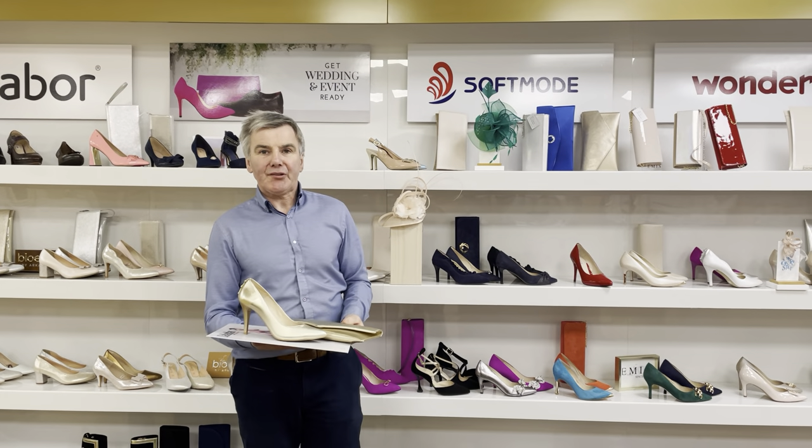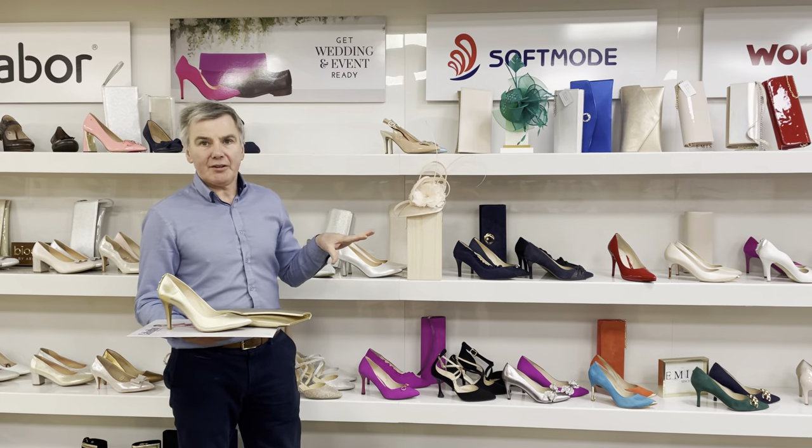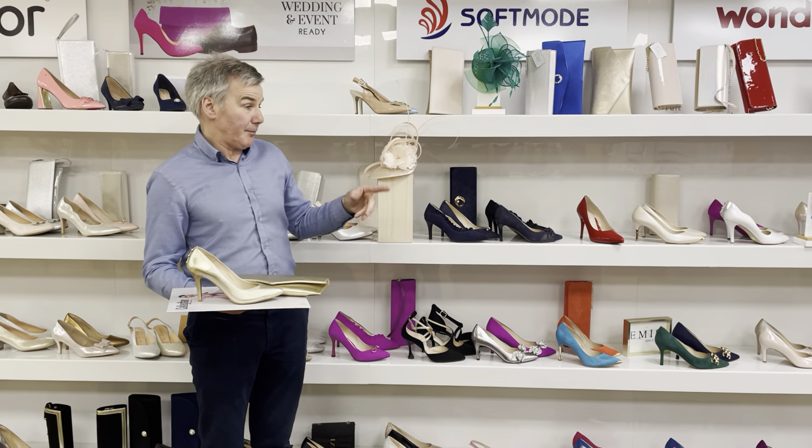Welcome again to Phillips Shoe Shop in Valley Honest. A short video to show you the wonderful selection of wedding and event shoes we have. If you have a communion or confirmation or anything of that regard, we have a great choice in ladies and men's.